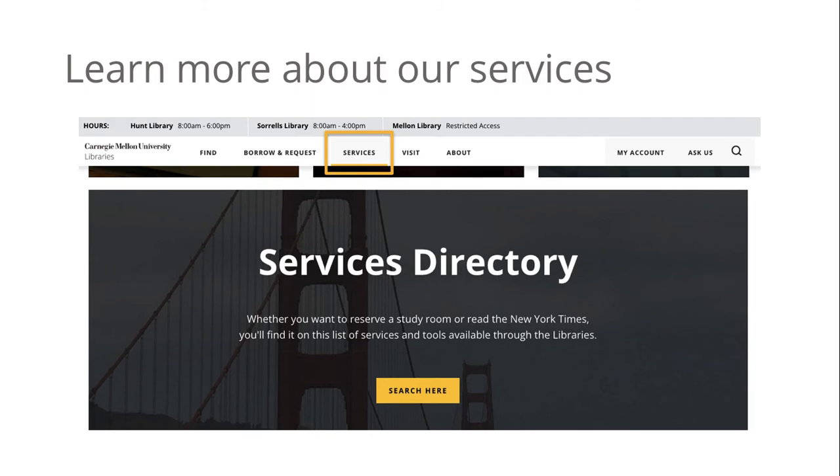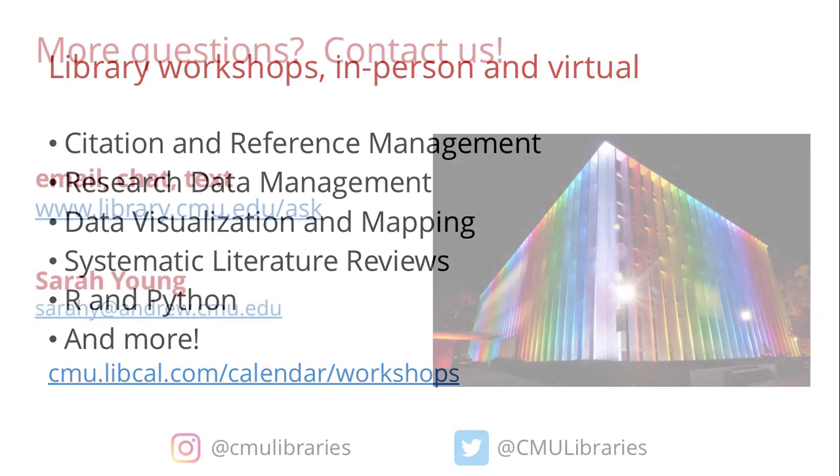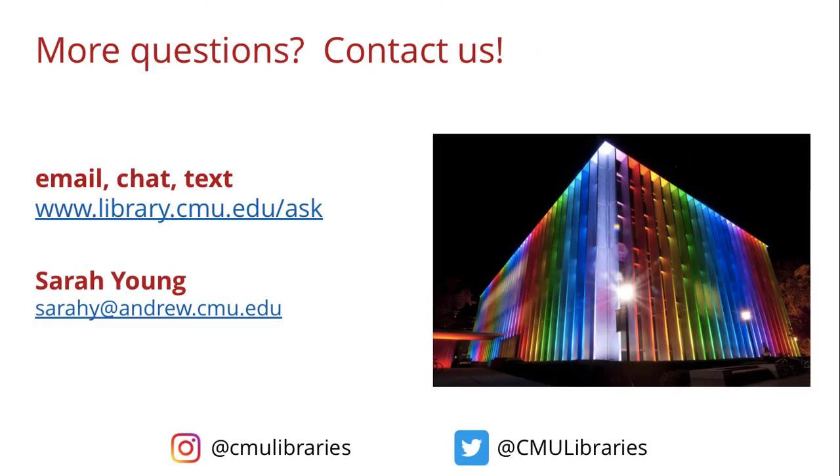Lastly, don't forget to check out our workshop calendar. We offer many in-person and virtual workshops on a wide range of topics. So that's a quick summary of some of the ways the library can help you as you get started and throughout your time here at CMU. Don't hesitate to get in touch with me directly if you have any questions.